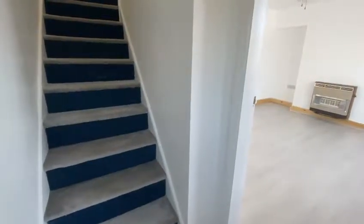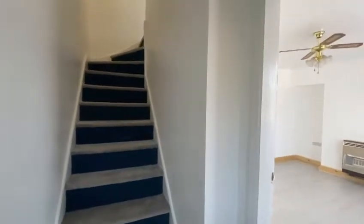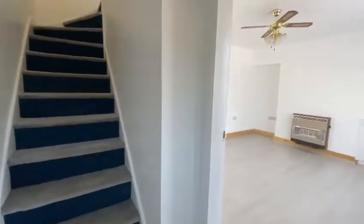We're here for a video tour of 41 Wesley Road in Nottingham. This is a three-bedroom mid-terrace property with a spacious rear garden and off-road parking, close to ample amenities and frequent transport links.